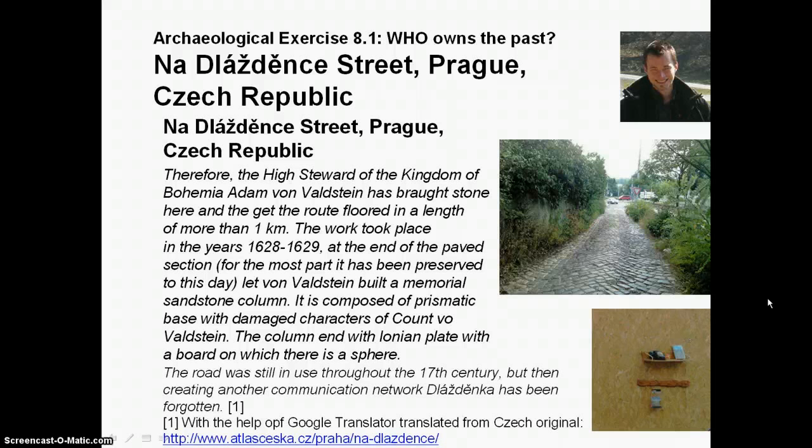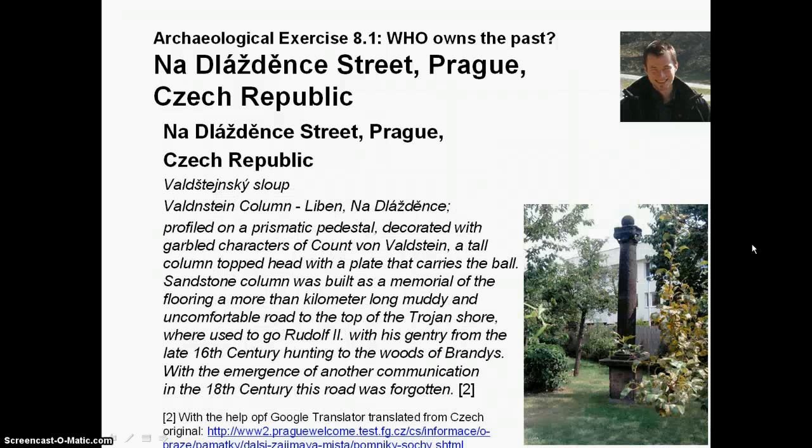As you can see in an illustration from a work on this street, there is a historical monument that has survived the centuries. It is a Wallstein column — a pedestal decorated with the heraldic characters of the Count of Wallstein. It is a sandstone column placed in one of the gardens on this street.